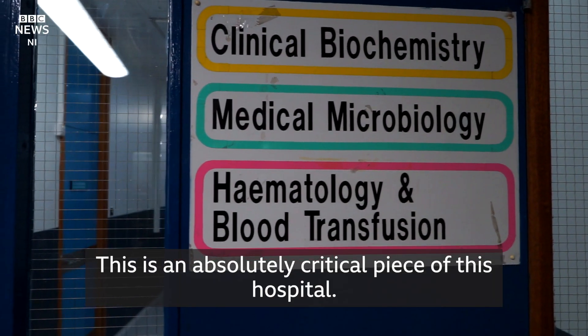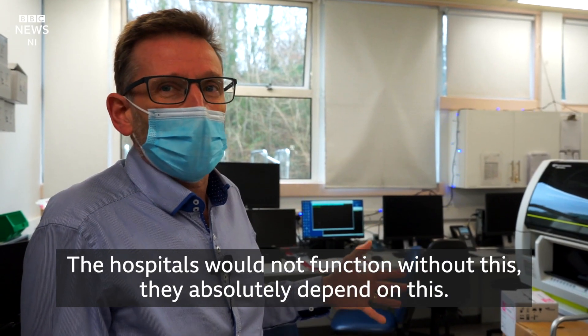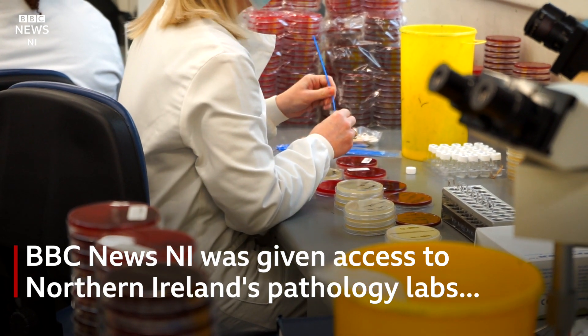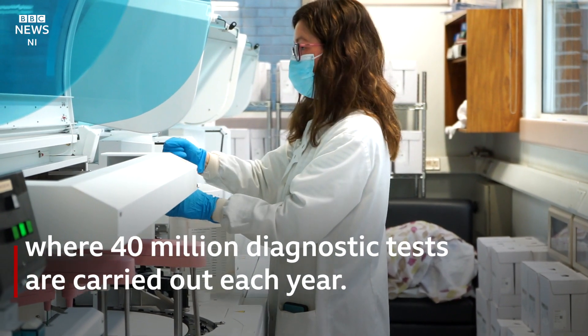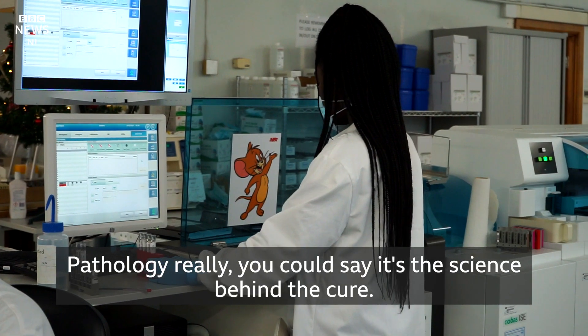This is an absolutely critical piece of this hospital. The hospitals would not function without this — they absolutely depend on it. Pathology, you could say, is the science behind the cure.